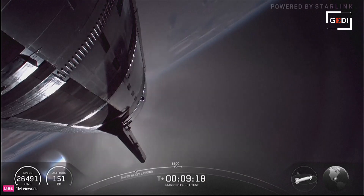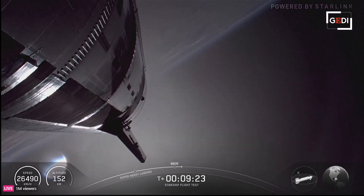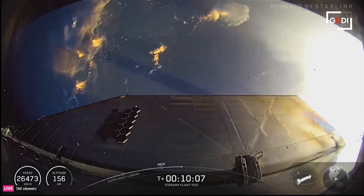Nominal orbital insertion. All right, we just heard the call for nominal orbital insertion. Ship continues on.